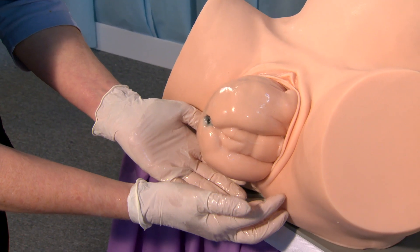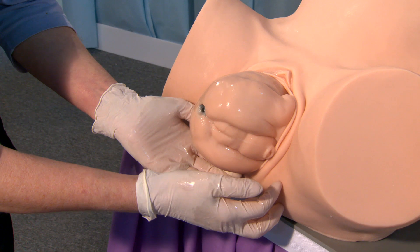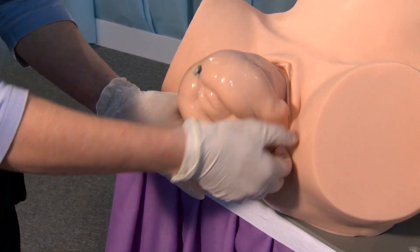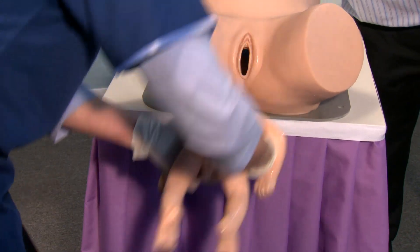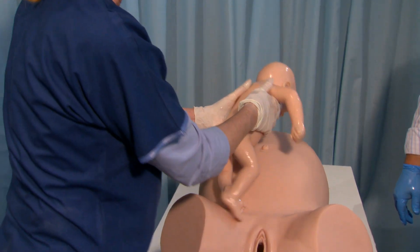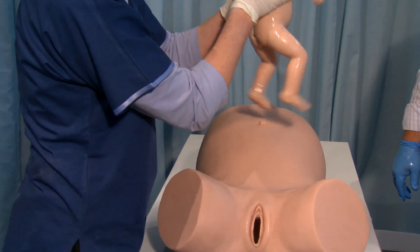Barbara believes the Model Med models, which can only be handled as you would a human baby because of the fully articulated metal skeleton, enhances skills and equips midwives with a useful muscle memory to better deal with complications. She notes that students are better prepared when working on a more lifelike, realistic model to cope with the complexity of the actual situation — including fighting down your own adrenaline.